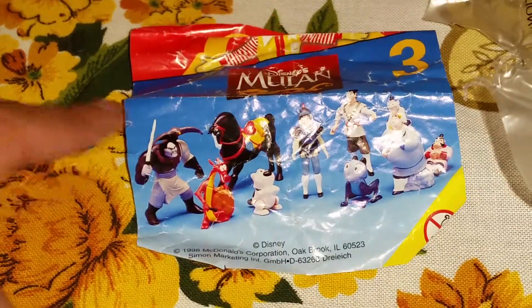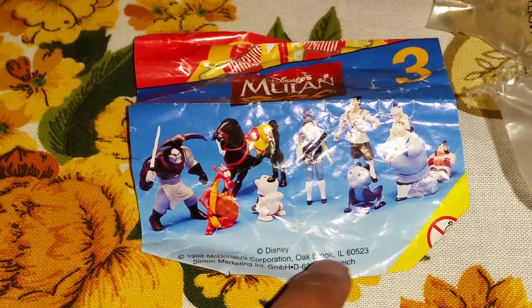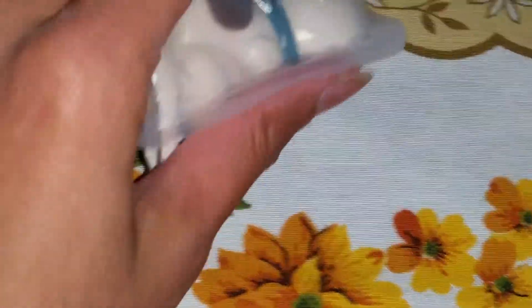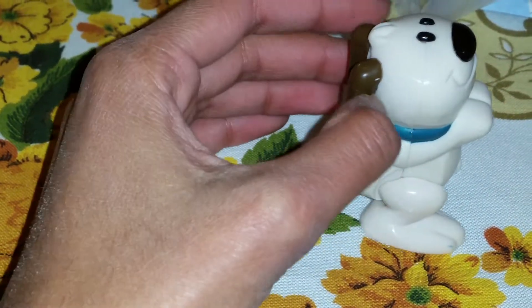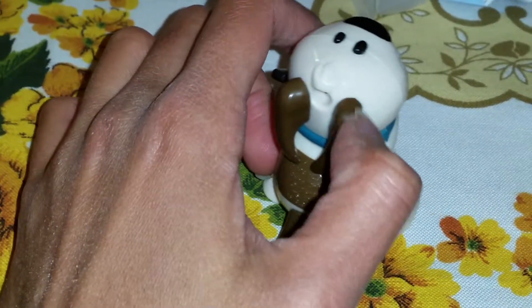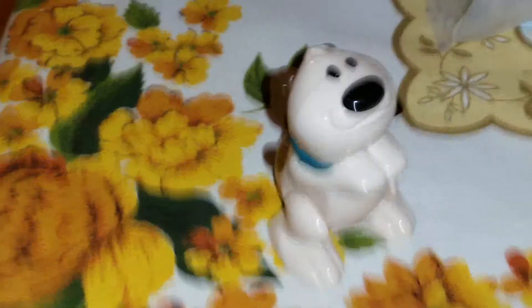Well, we didn't get the horse. I'll give you a hint — it's one of the animals. Can you guess which one? That's right, we got the dog! He's in a little plastic bubble that almost looks like a headpiece. We got Mulan's dog, Little Brother. Look at him, he looks so cute — his whole body is one plastic figure with his legs and ears attached.